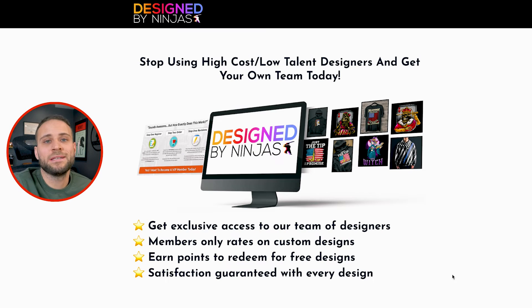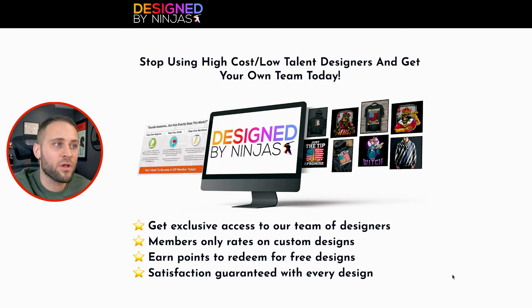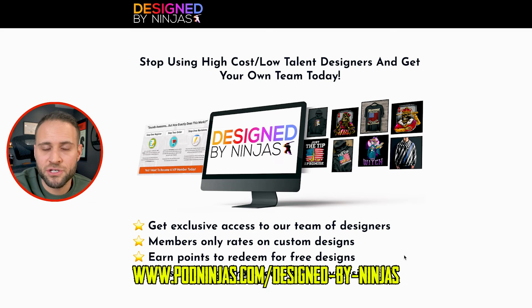Our third option — and this is not a pitch, I'm just sharing this with you — is designedbyninjas.com, a design agency that I along with a few others put together a few years ago. Basically, it's a way where you can get a designer to make your own designs. Check them out at designedbyninjas.com.